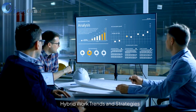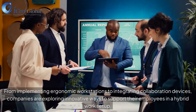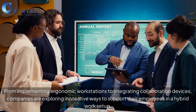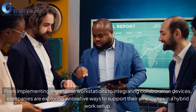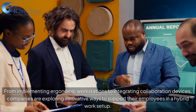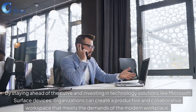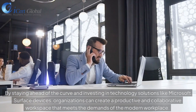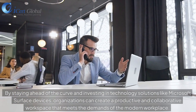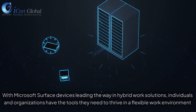Hybrid Work Trends and Strategies. From implementing ergonomic workstations to integrating collaboration devices, companies are exploring innovative ways to support their employees in a hybrid work setup. By staying ahead of the curve and investing in technology solutions like Microsoft Surface devices, organizations can create a productive and collaborative workspace that meets the demands of the modern workplace.